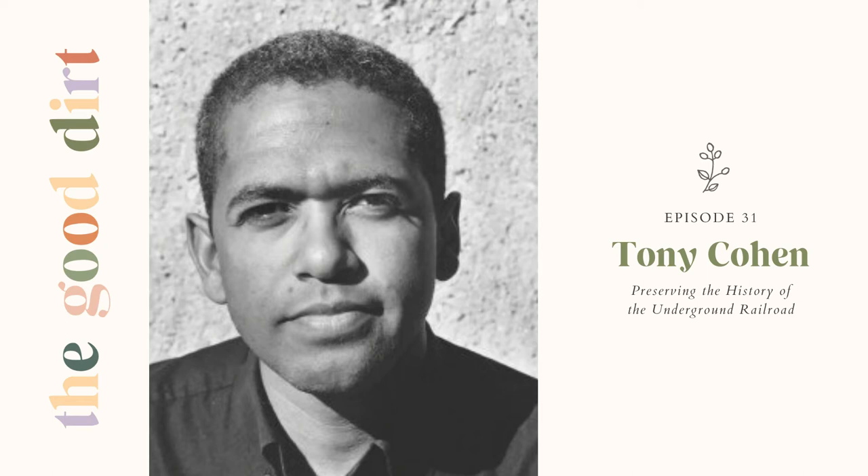Tony, can we go back a little bit and hear about your personal history? I'm assuming you're from Maryland, and now I know you went to AU — but can you tell us about your entree into all of this, and how you chose to start at Sandy Spring?